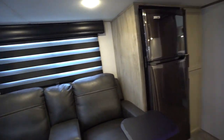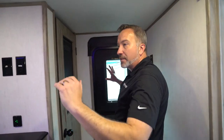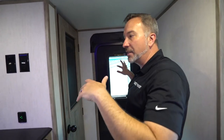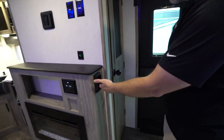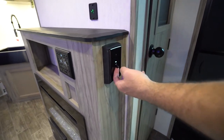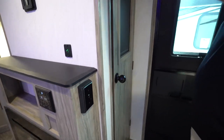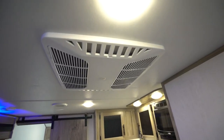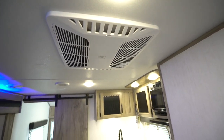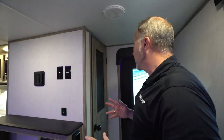I want to show you this pantry. This is turtle-friendly — you can access the fridge and the bathroom while the slide is in. There's a little switch here taking you from your AC to your fireplace, because you've got a 15K BTU Coleman Mach AC with the quick cool dump, plus a 20,000 BTU furnace. Add that to the insulation and the fireplace and you're going to get some good three-season camping in.